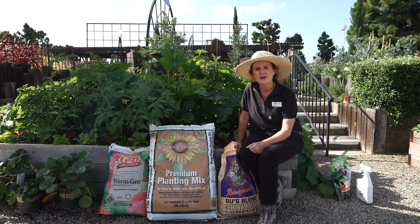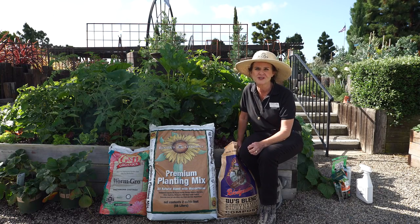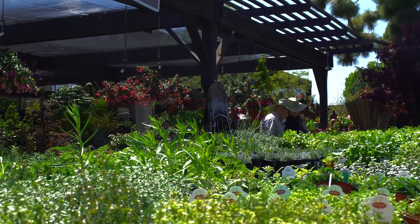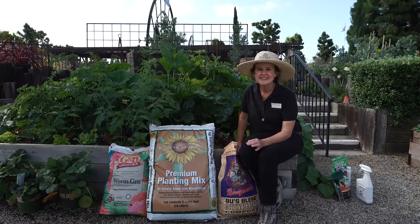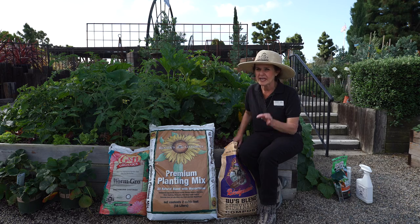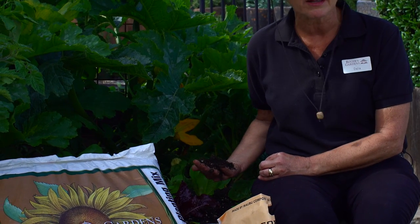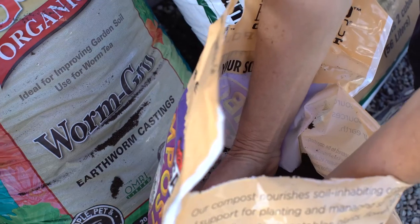Hi, this is Dahlia. I'm part of the horticulture team here at Rogers Gardens, and today I'm going to be talking to you about what is an organic garden, which leads me to the next question: what is the most important thing in the soil besides the soil itself? And that is soil biology.